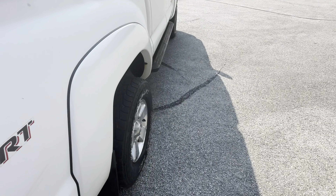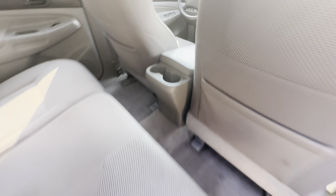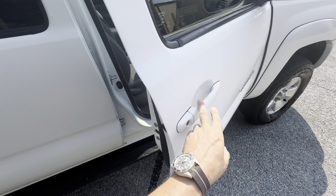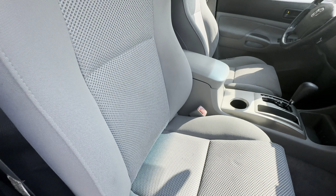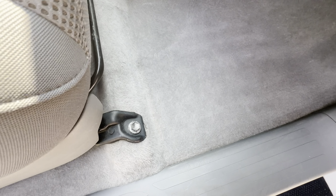Hey guys, Chris here back with another awesome truck that we're gonna be auctioning off on Bring a Trailer or Cars and Bids. This is a 2006 Toyota Tacoma TRD Sport, 133,000 miles, four-door, white with gray interior. It's the TRD Sport and also has the bed cover which is by AXS — 4x4, V6, SR5.